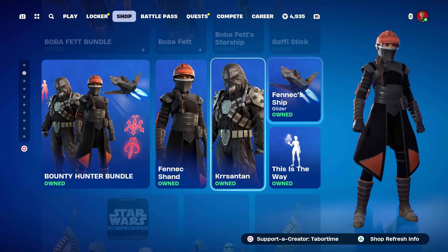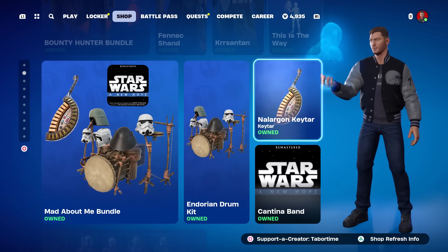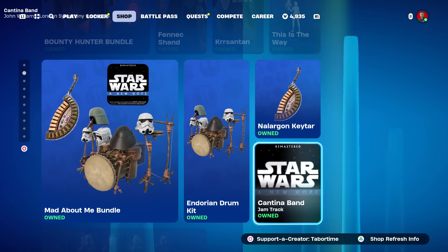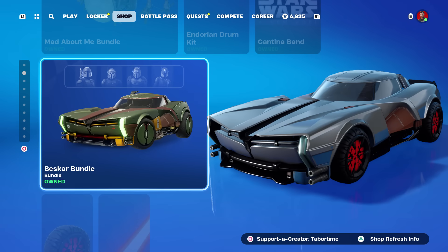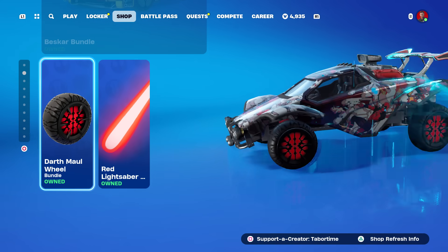Fennec Shand is one of my favorite Star Wars skins, and Chrysanthemum is also in the bundle with her Fennec ship plus the This Is The Way emote — that's a solid bundle. Then you've got the Mad About Me bundle with the Cantina Band song for Fortnite Festival. The best car bundle is back plus two of the best car accessories in the game: the Darth Maul wheels and the red lightsaber boost.